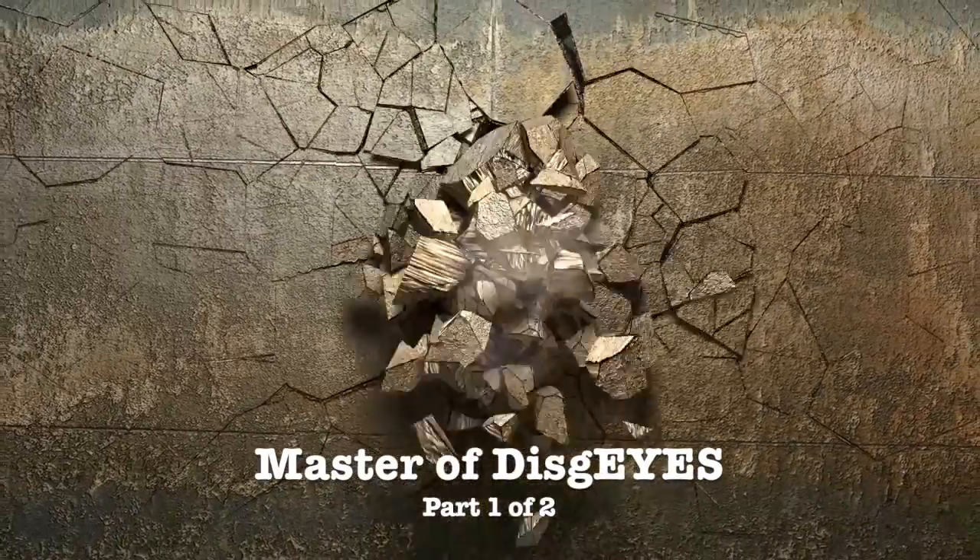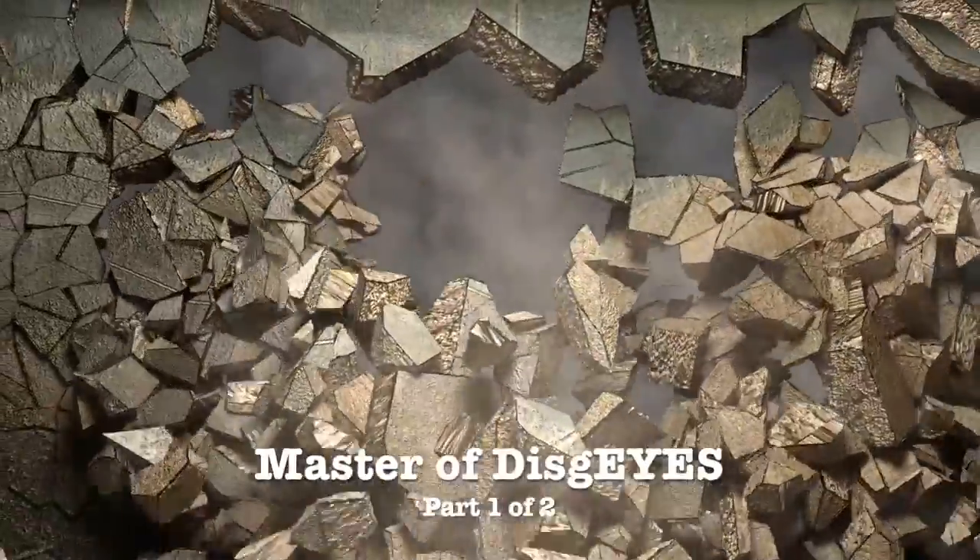Today, we begin our look at one of the strangest creatures on Earth. This is the Creation Moments Minute.